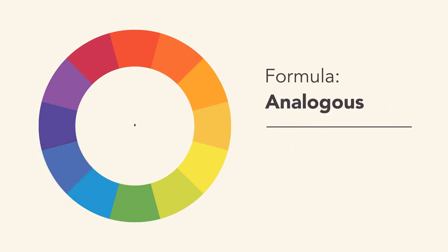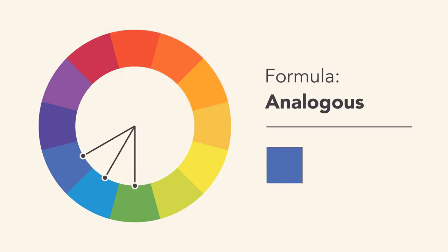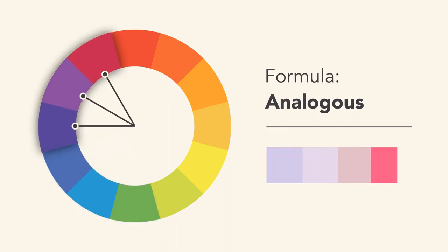An analogous color scheme uses colors that are next to each other on the wheel, like reds and oranges, or cooler colors like blues and greens. Don't be afraid to play with the palette and create your own unique interpretation. That's what these formulas really are — merely starting points to help guide and inspire you.